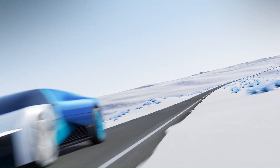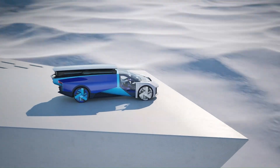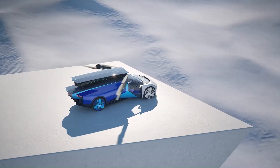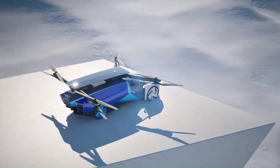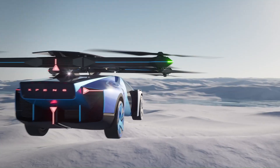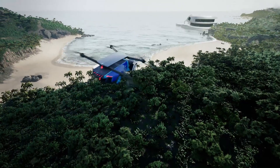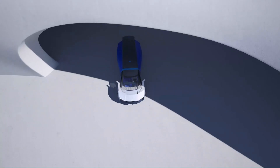With dual-mode functionality, you can seamlessly transition from driving on roads to soaring through the skies, bypassing traffic jams and reaching your destination faster. The Expung Aerot is set to revolutionize transportation, making your commute more efficient and exciting.